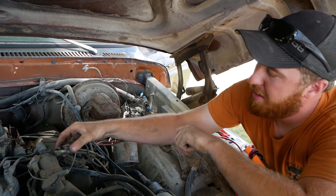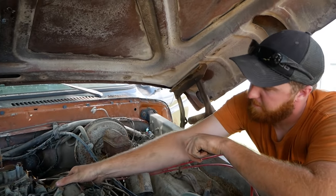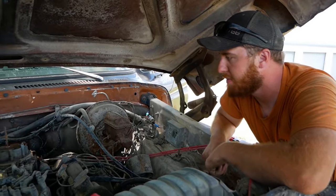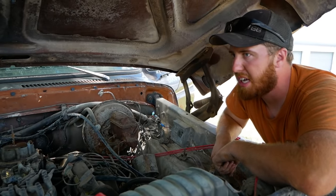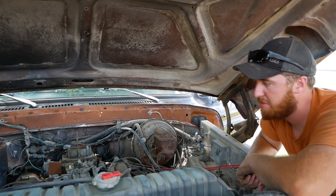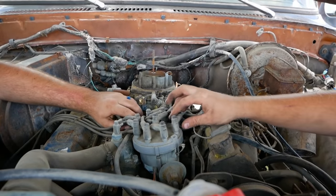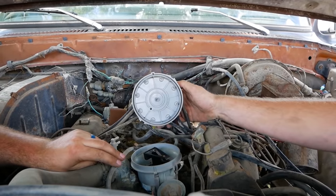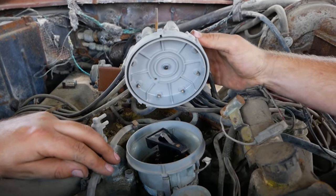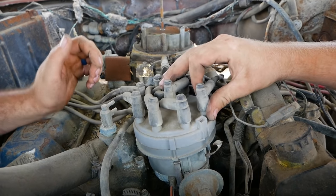We'll clean these posts up — that's the appropriate way to fix it in a technical term. We can see if this thing will actually crank, figure out what's going on, and then hit it with some flammable stuff and see if it makes noise. Looking in through the access cover, because we have a terrible noise while cranking, I can see we have like no teeth on the flywheel.